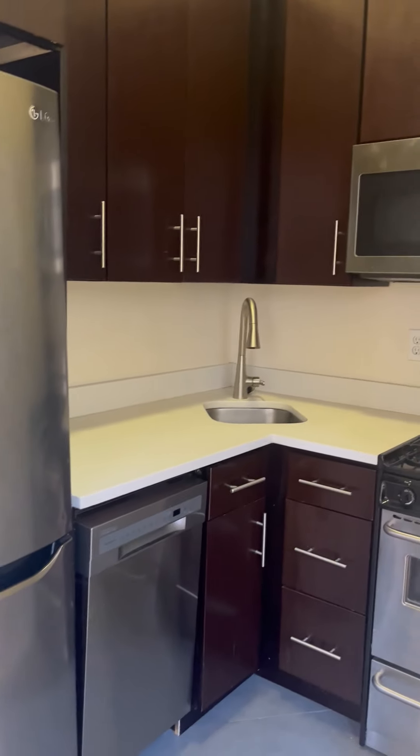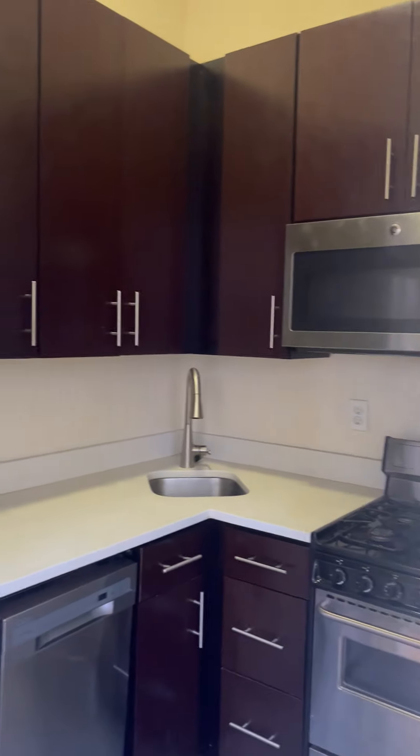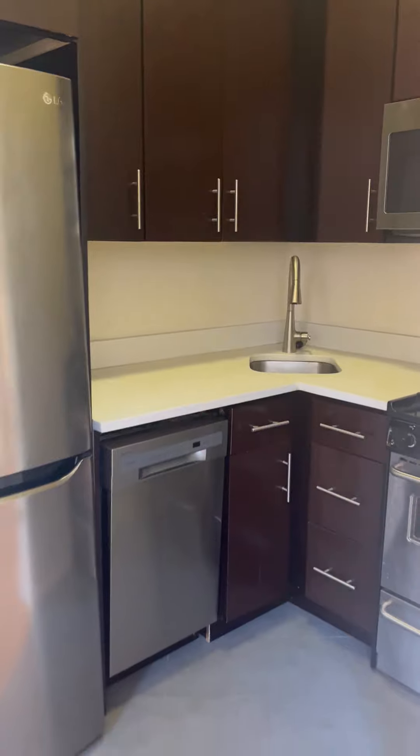The kitchen is renovated with granite countertops, stainless steel appliances including a microwave and a dishwasher.